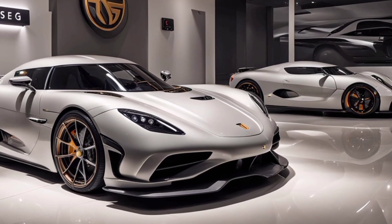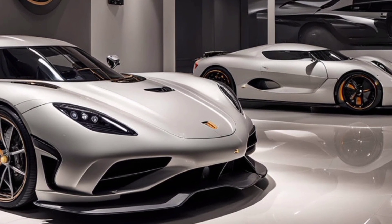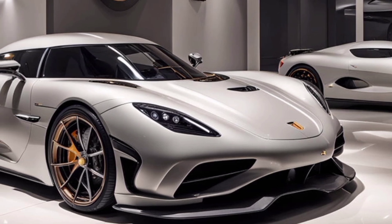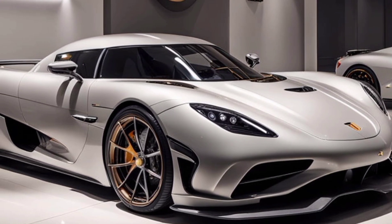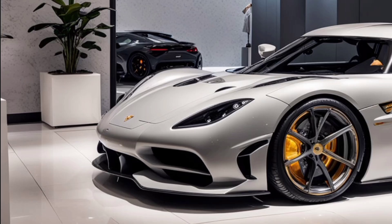The 2025 Koenigsegg Gemera is a hypercar in a league of its own. It combines jaw-dropping performance with practicality and luxury — something unheard of in this segment. If you're looking for a car that turns heads and delivers insane power, the Gemera is your answer.